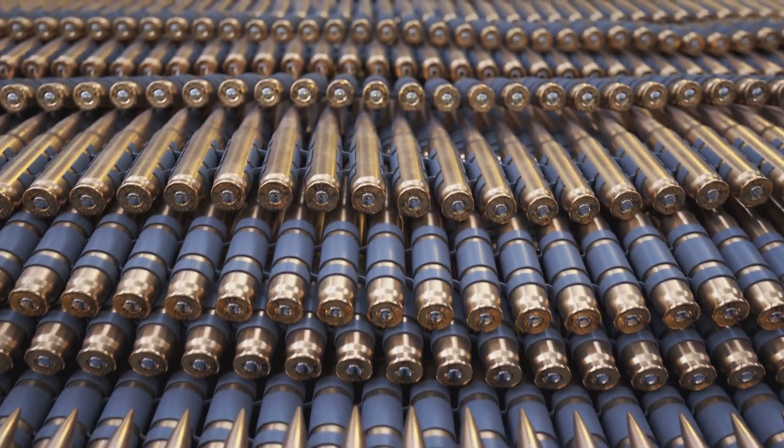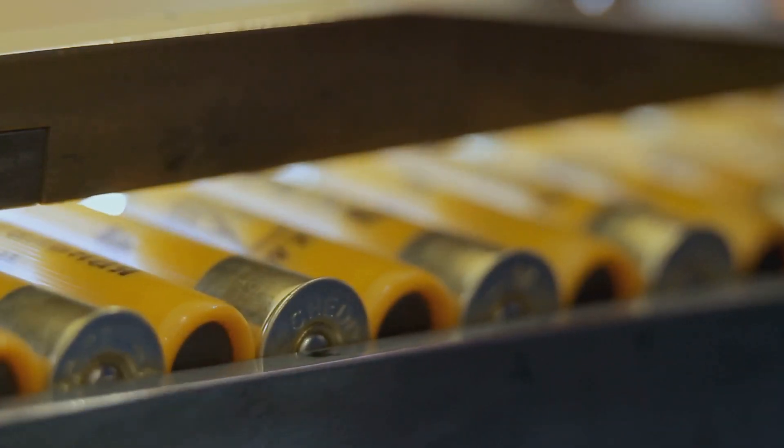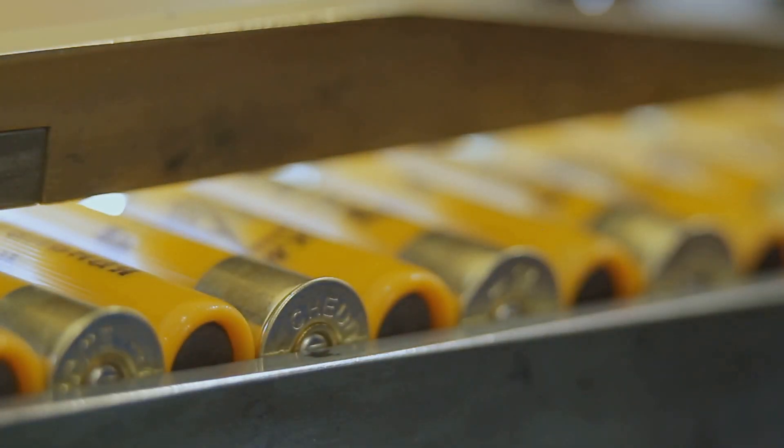Each bullet has a story. So buckle up and get ready to get your hands dirty as we explore the fascinating world of how ammunition is made. This is a journey into the heart of precision and power.